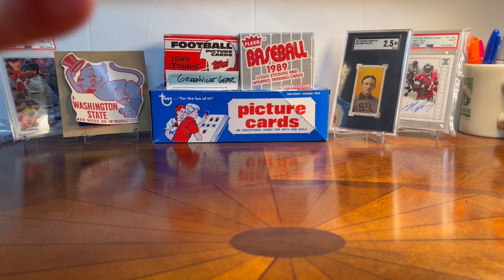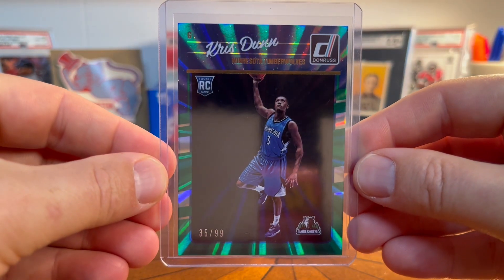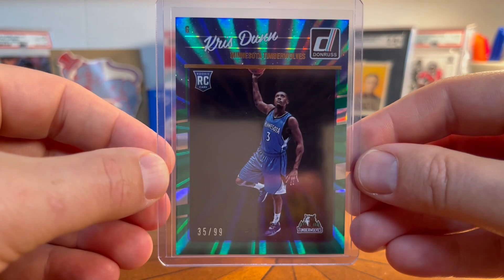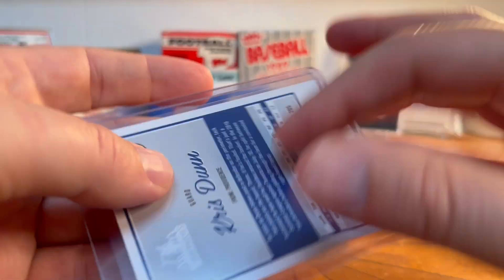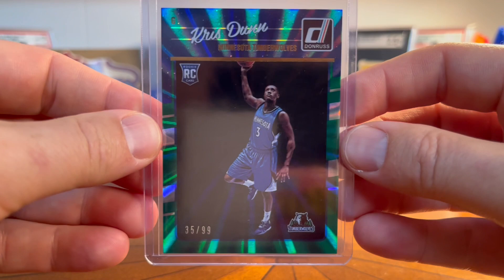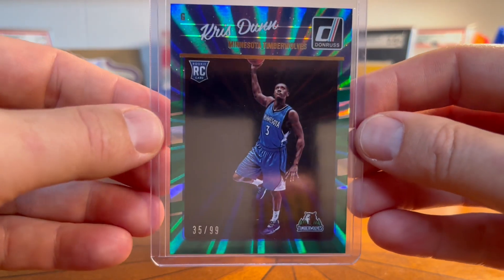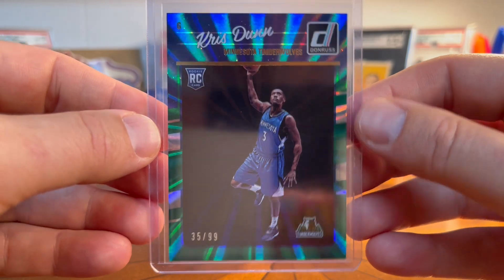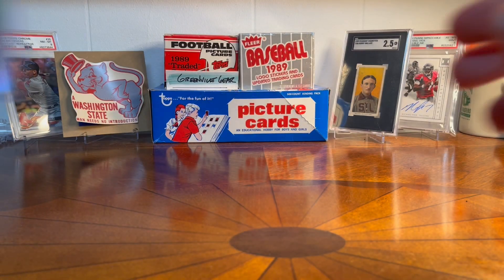I'm always grabbing some PC cards of my man Chris Dunn. I didn't have this one — this is his rookie numbered to 99, and this is like the green parallel. Nice shine to it. I didn't have this one so I grabbed it on COMC. Just fun to poke around and grab stuff.